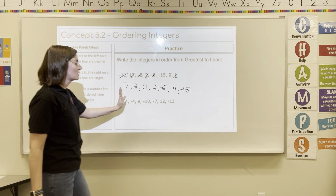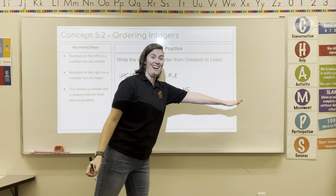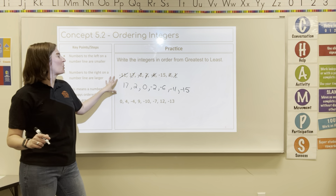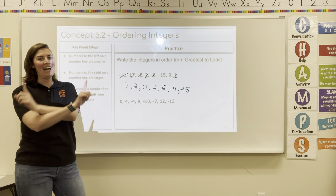17 is the largest because it's farthest to the right on a number line. The number line always goes least to greatest. So when we're ordering from greatest to least, we kind of have to switch our thinking.